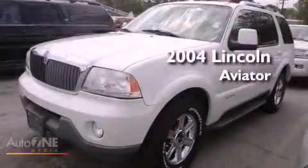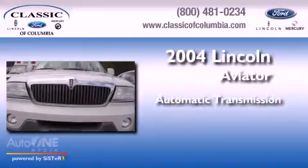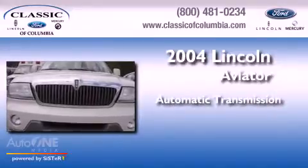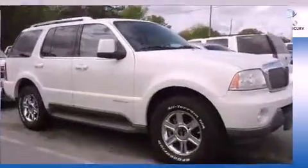This is a 2004 Lincoln Aviator. This crossover has an automatic transmission, a 4.6-liter V8, and the added safety and control of all-wheel drive.